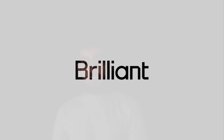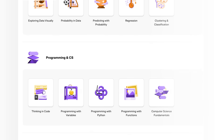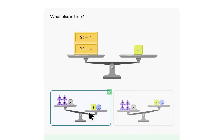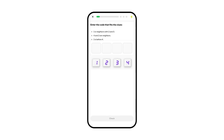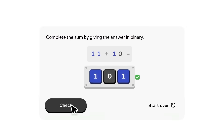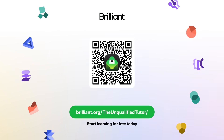With today's sponsor Brilliant, you can actually understand complex topics without having to buy a physics textbook. Brilliant helps you become a better thinker and problem solver with thousands of interactive visual lessons in maths, science, data analysis, programming and AI — building critical thinking skills through problem solving, not memorizing. They also have an app for learning on the go, science courses with visual interactive problem solving, and lessons on electric and digital circuits, gear systems, physical structures and more. To learn for free, go to brilliant.org/theunqualifiedtutor. Brilliant is also giving viewers 20% off an annual premium subscription.